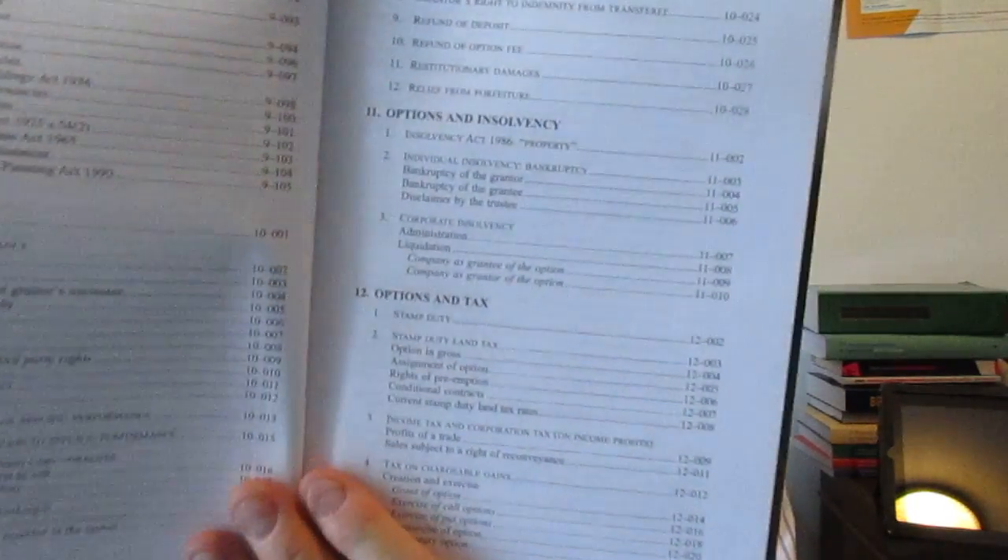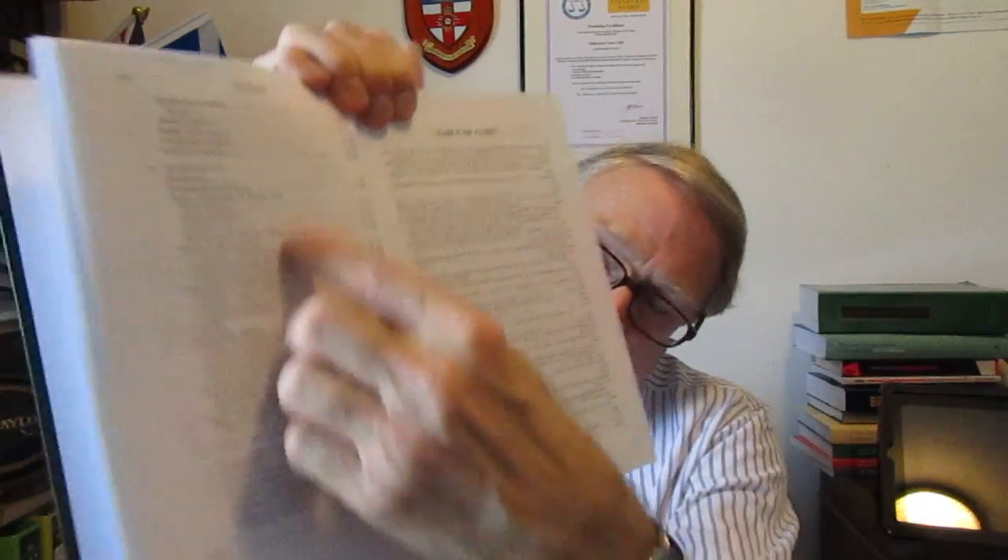There is the table of contents, setting out what the scope of the book is. It runs through quite nicely the various chapter headings — lots and lots of different types of option and preemption — and more as we run through to the end. The last chapter, chapter 12, is options and tax. Then you've got an index, of course, right at the back.